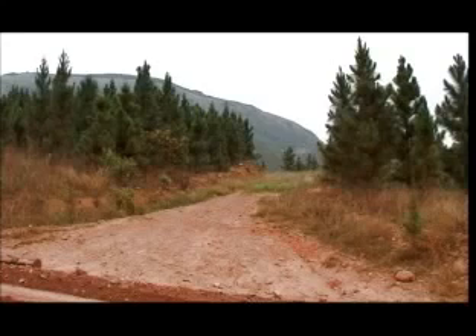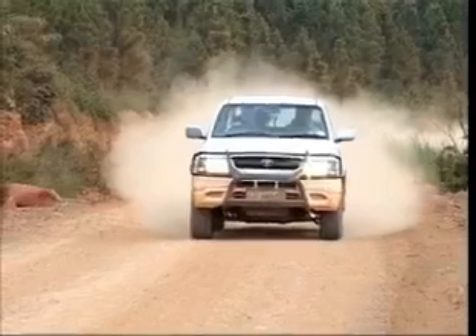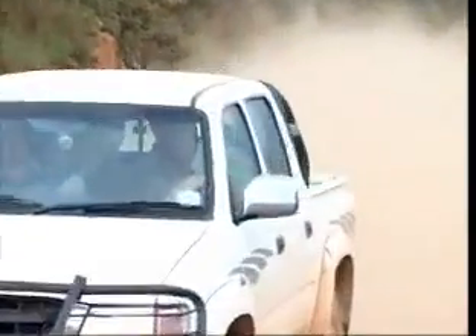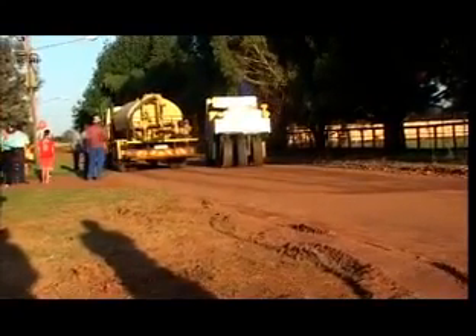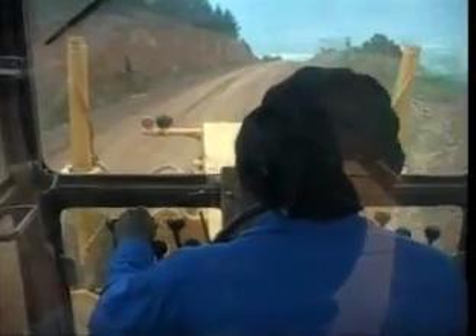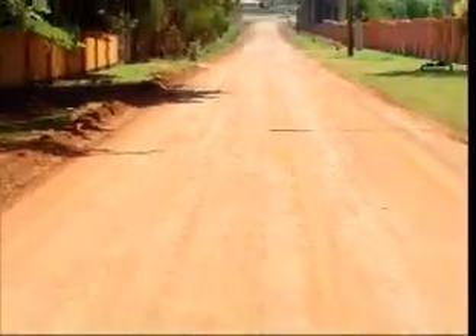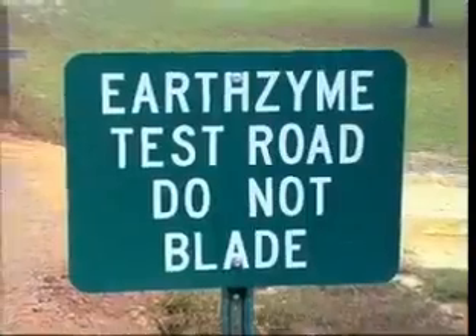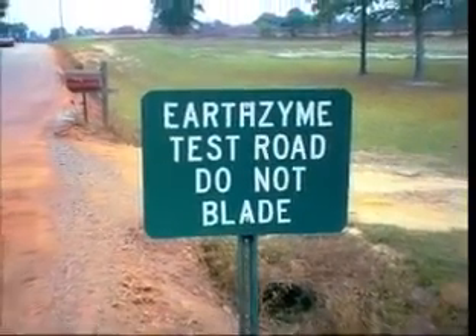Traditional roads are plagued with problems such as potholes, rutting, cracking, heaving, and dust problems that annually cost taxpayers, governments, and various industrial, mining, and agricultural operations vast sums of money in maintenance. Earthzyme has been scientifically designed to dramatically reduce these costs by significantly improving the characteristics of the soil to which it has been applied.